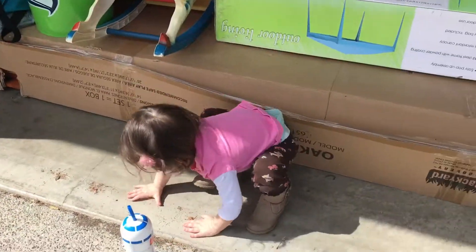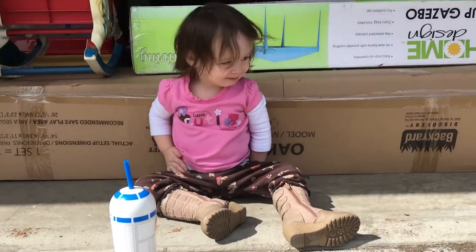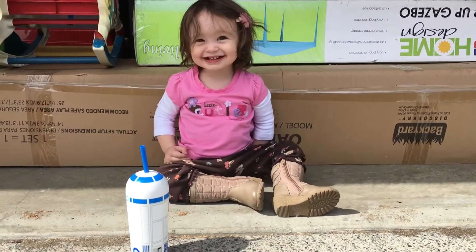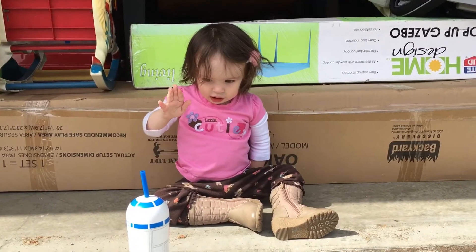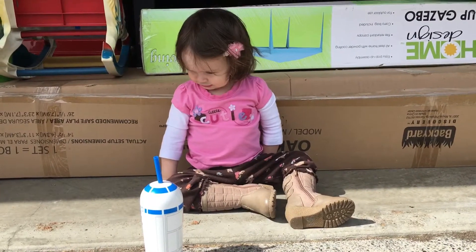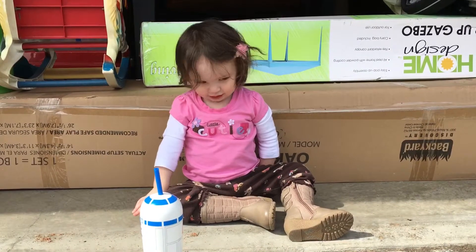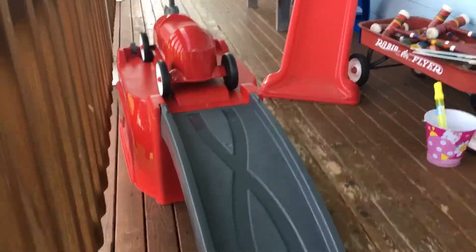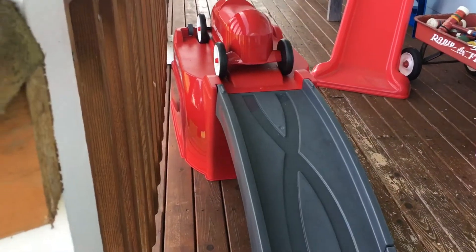We are going to go ahead and take you to the front of the house where Aria's Radio Flyer roller coaster is — she absolutely loves it. She's having a messy hair day! Do you like your radio flyer roller coaster? Okay, let's go take them to the roller coaster. Right here we have the Radio Flyer roller coaster.